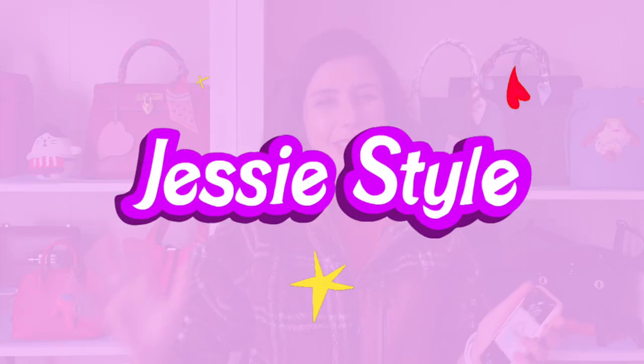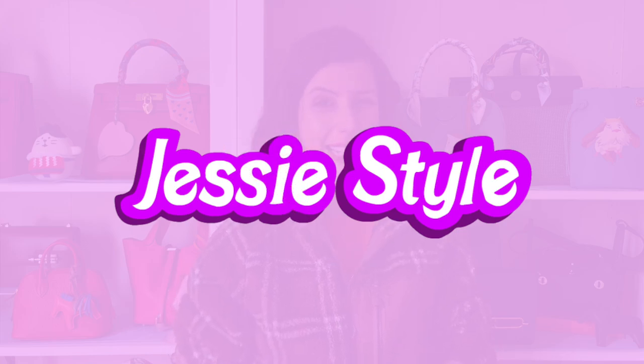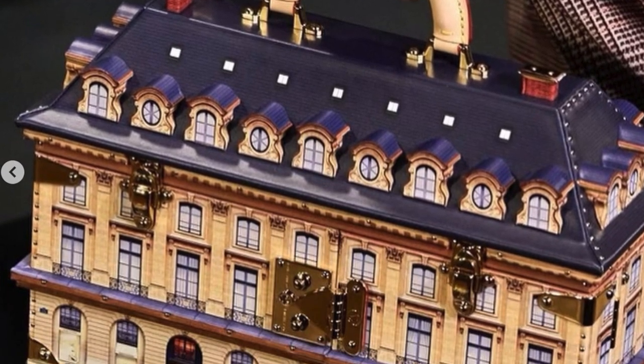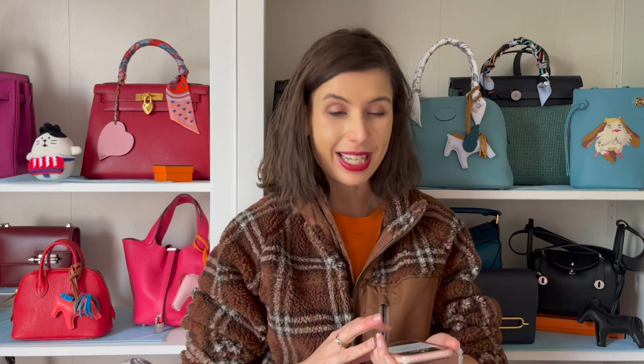Hey guys, welcome to my channel. I'm Jess, thank you so much for tuning in today. I wanted to talk about Louis Vuitton's latest runway show. I noticed a few pictures on Foxy LV's Instagram, which I'll link below, and I had to flick through some pictures on Vogue Runway as well. If you love handbag and shopping videos, please like and subscribe — I'm trying to reach 10,000 subs, which would be super exciting.